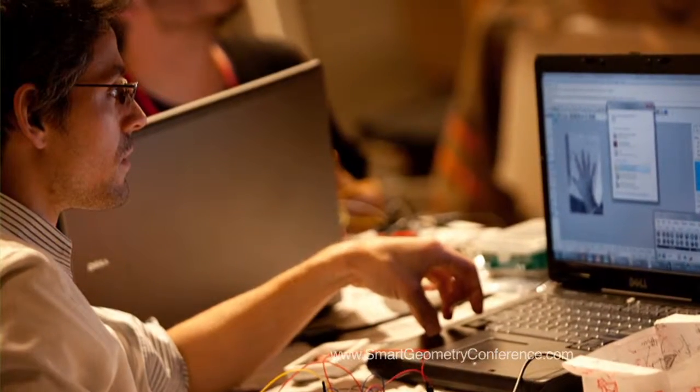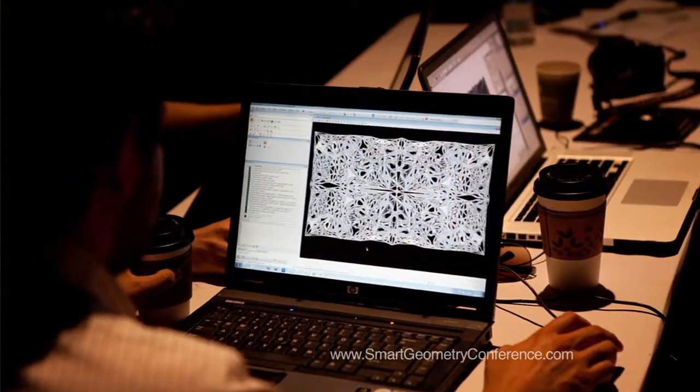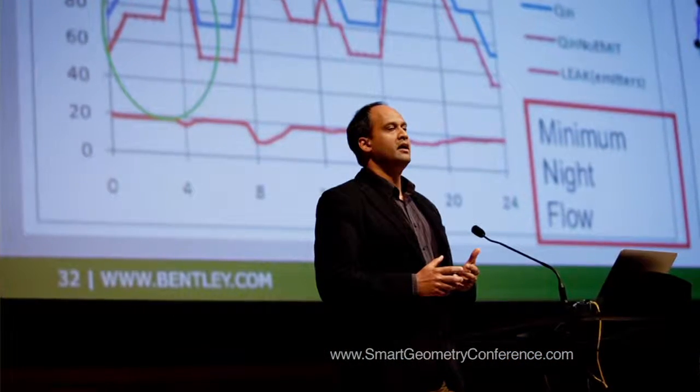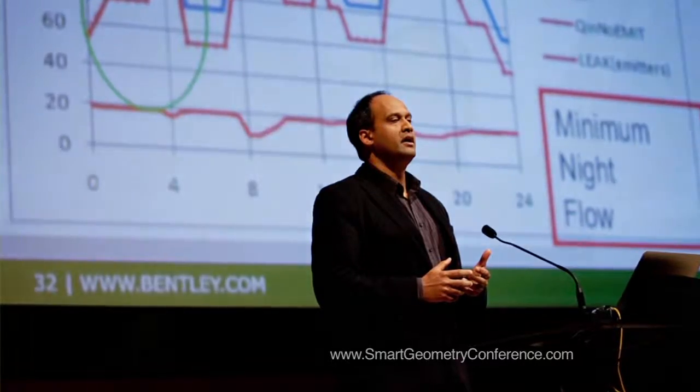This is my first time at Smart Geometry, and my first observation is that it's a perfect setting for a guy like me. I'm a techie at heart, and when I first learned that they were using things like Arduino chips to simulate physical objects by running them through computer programs, I knew it was a perfect setting for someone with the vision to push the envelope of our products.